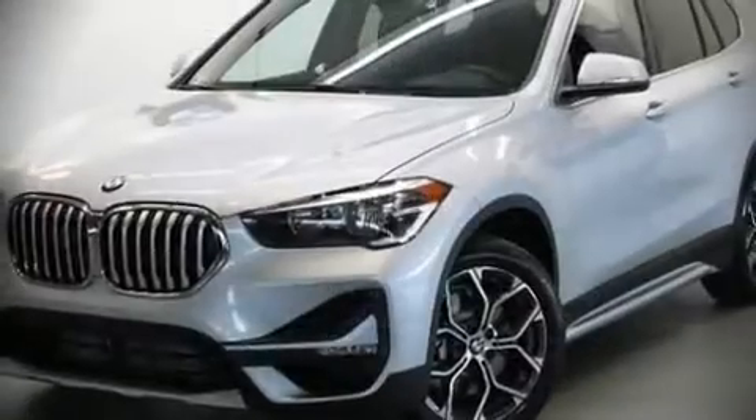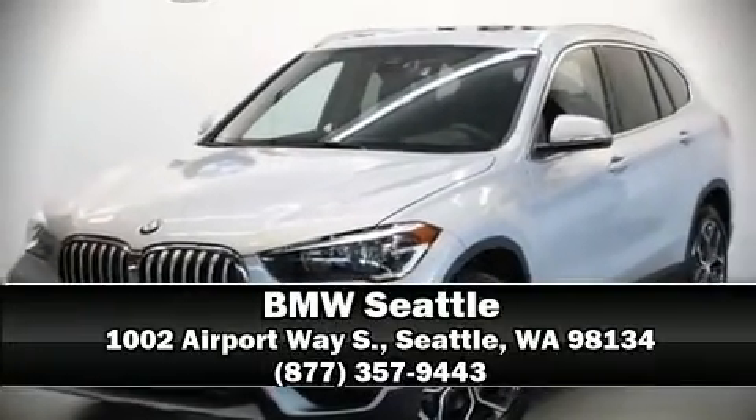Our sales reps are knowledgeable and professional. We are here to help you. We hope to see you soon!